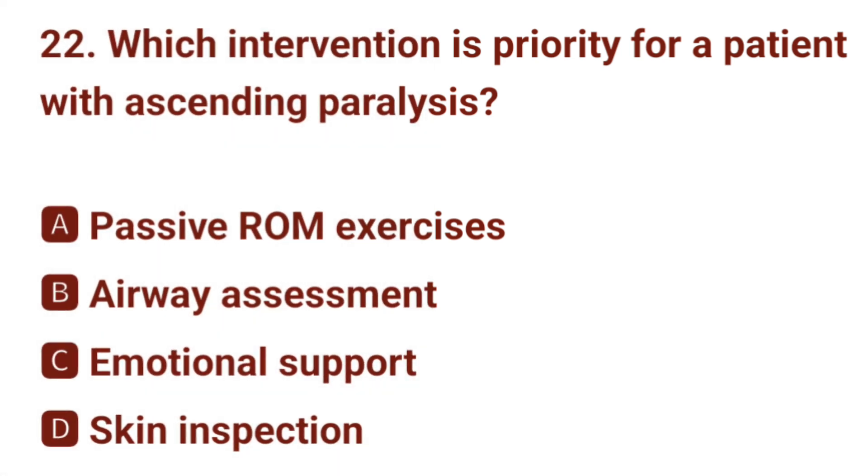Question number 22. Which intervention is priority for a patient with ascending paralysis? The correct answer is B: airway assessment.